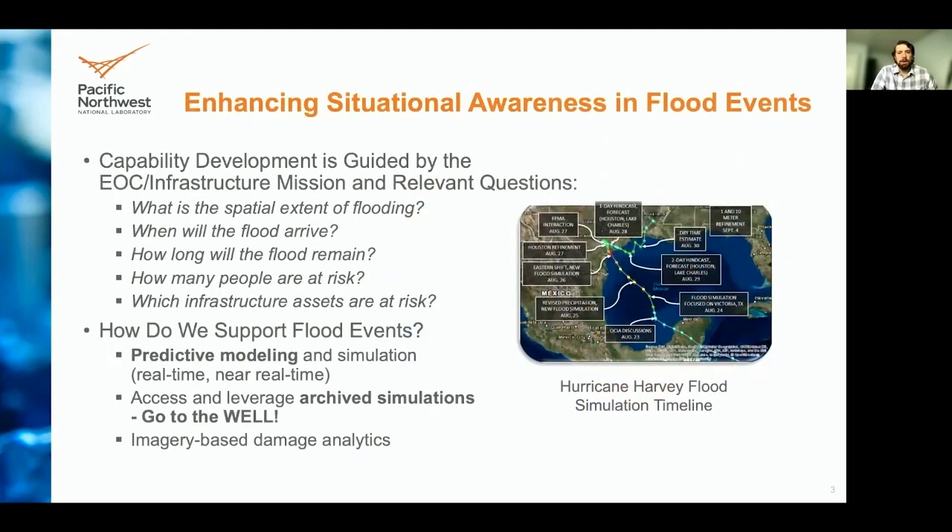Development of these tools is to help increase situational awareness opportunities for emergency operation centers and infrastructure missions during an event. These tools are increasing capabilities of the emergency operation centers by answering the following questions: What is the spatial extent of the flooding? When will the flood arrive? How long will the flood remain? How many people are at risk? And which infrastructure assets are at risk? Support of flood events occurs by predictive modeling and simulation, whether real-time or near real-time.